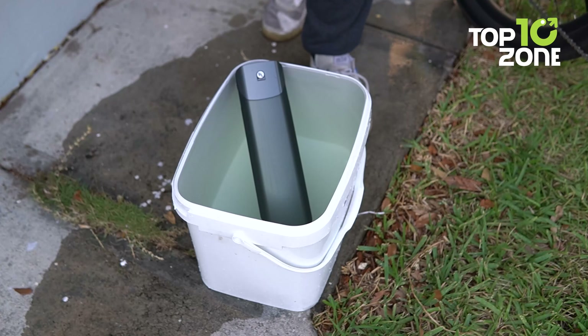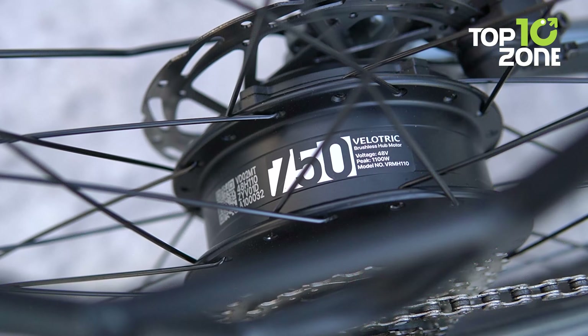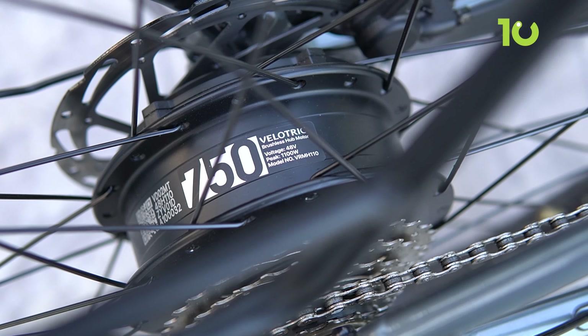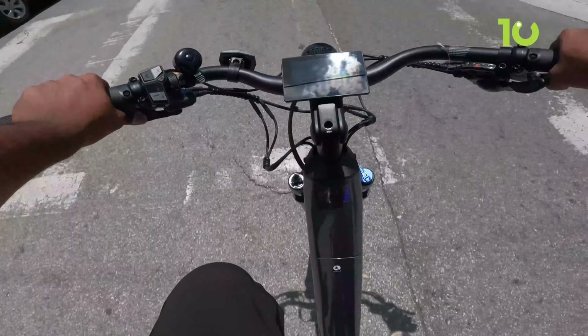That means you can fully submerge this power plant in over three feet of water for up to 30 minutes without any issues. Plus, with a beefy 750-watt motor, up to 75 newton-meters of torque, and a top speed of 28 miles per hour, you'll conquer hills and leave other bikes eating dust.